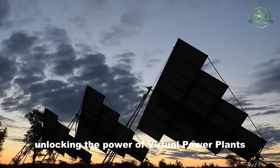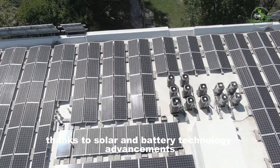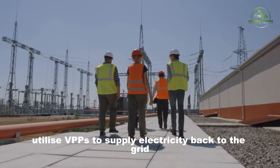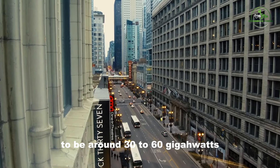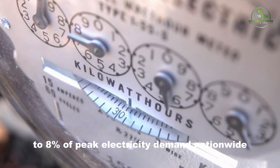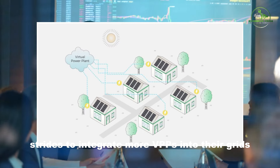Unlocking the power of virtual power plants in the clean energy shift: VPPs have taken on a crucial role beyond controlling consumer energy use. Thanks to solar and battery technology advancements, utilities can now utilize VPPs to supply electricity back to the grid as needed. In the U.S., the Department of Energy estimates the current VPP capacity to be around 30 to 60 gigawatts, constituting 4% to 8% of peak electricity demand nationwide.